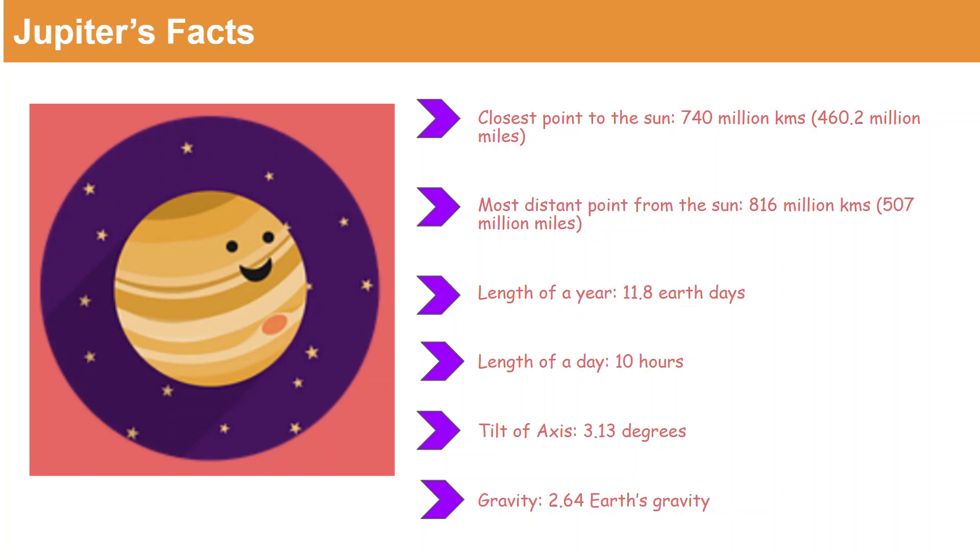Let's look at a few facts about Jupiter. The closest point to the sun of Jupiter is 740 million km, which is equivalent to 460.2 million miles. The most distant point from the sun is 860 million km, which is equivalent to 507 million miles. The length of a single year is 11.8 Earth years, and the length of a single day as calculated in Jupiter is only 10 hours, which is way less than Earth's 24 hours.